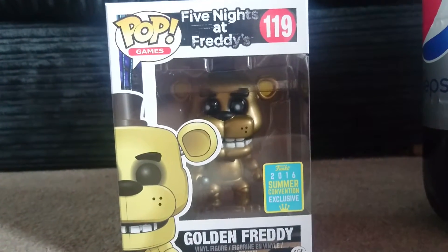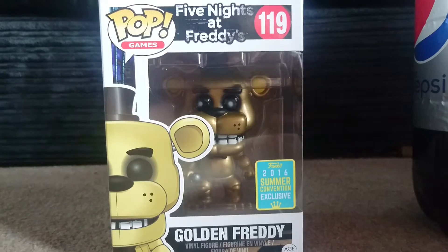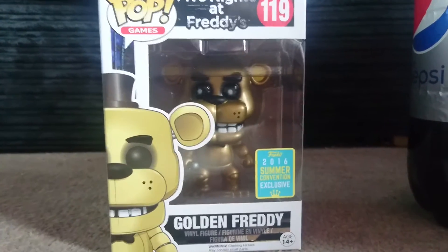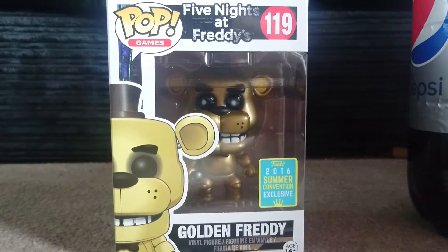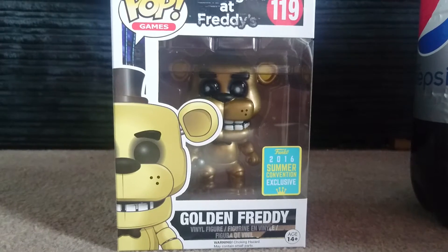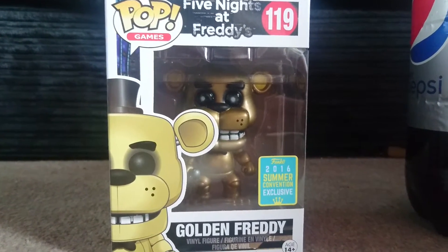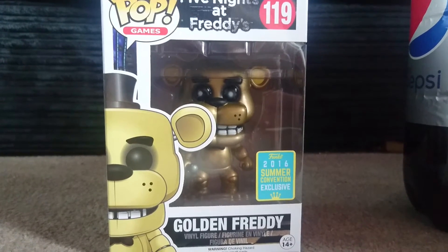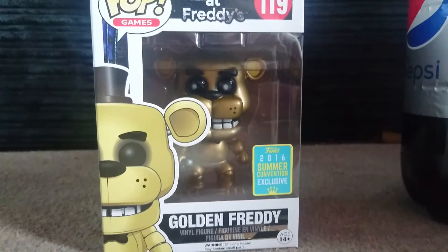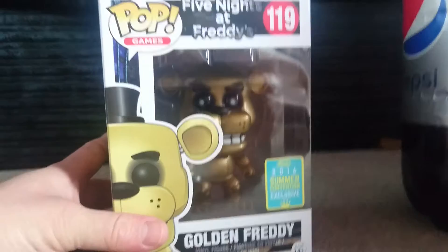I'm looking at trying to get a couple of other San Diego Comic-Con ones, but this was the one I really wanted most. Quite a lot of people were selling them on eBay from America for nearly £60, which was a lot more than I wanted to pay for a pop that wasn't even from the convention itself. I paid just under £40 — more than I wanted to, but I was happy enough to pay it because I really wanted this pop.